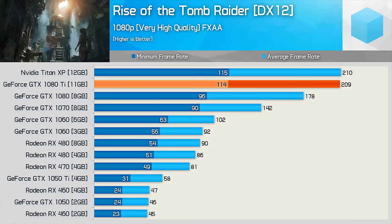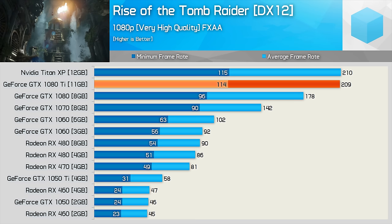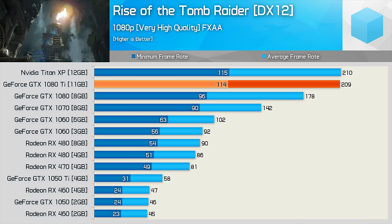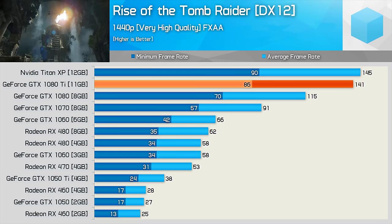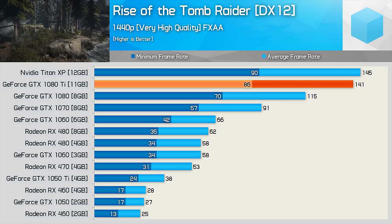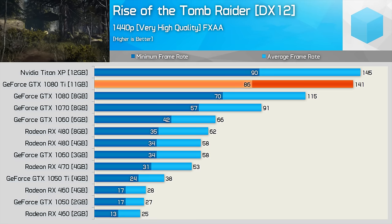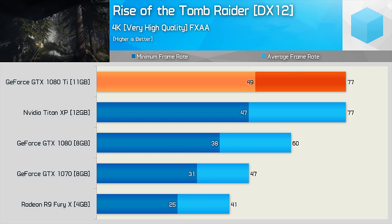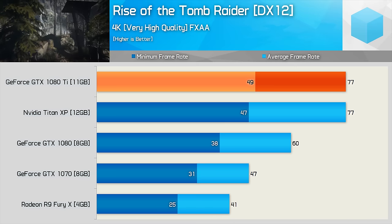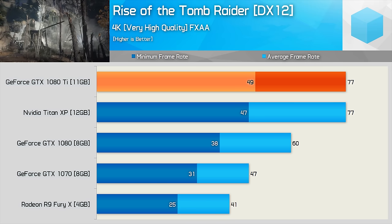Rise of the Tomb Raider blew us away with amazing visuals over a year ago, and even today the game is still one of the more impressive looking titles. The 1080 Ti still looks mighty impressive in relation to the GTX 1070. Moving to 1440p, we see that it's 23% faster than the GTX 1080, and incredibly 55% faster than the GTX 1070 — which is roughly as fast as last season's Maxwell-based Titan X. At 4K, the 1080 Ti averages 77fps, and here it was 28% faster than the GTX 1080.